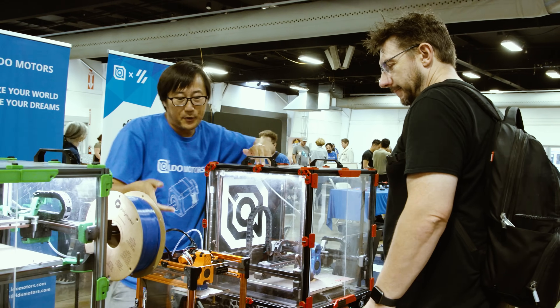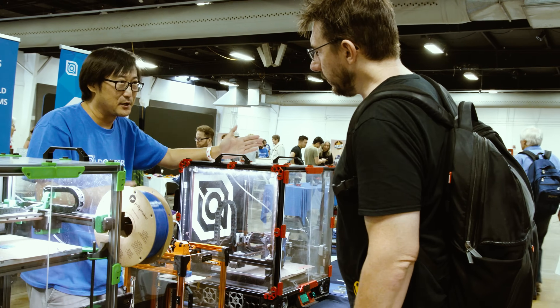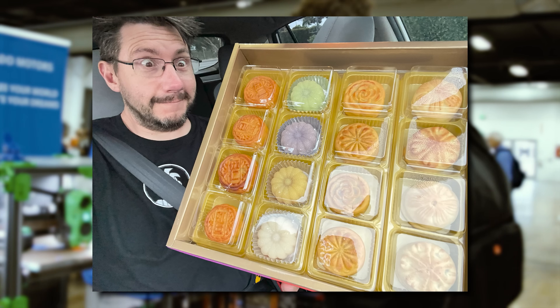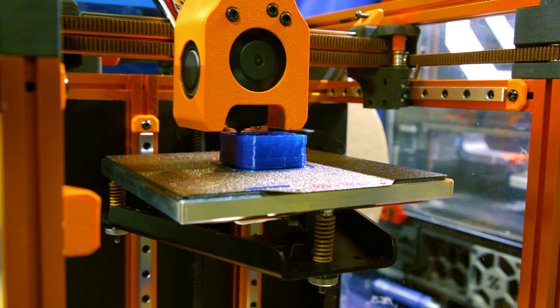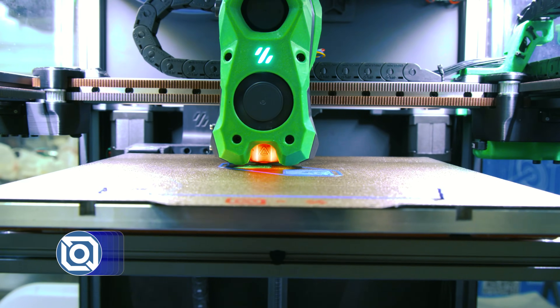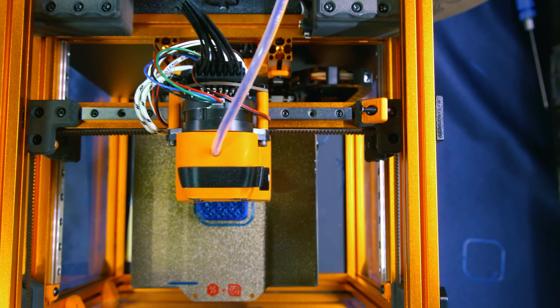I saw Jason at the LDO booth, and he gave me a big box of mooncakes for the mid-autumn festival. Thanks, Jason — so, so good. Also at the booth was a Voron V0 and a Voron V2.4, both looking really good and running really well. And to answer the almost daily question: I will build a Voron. Soonish. Someday. In the future. Pinky promise.